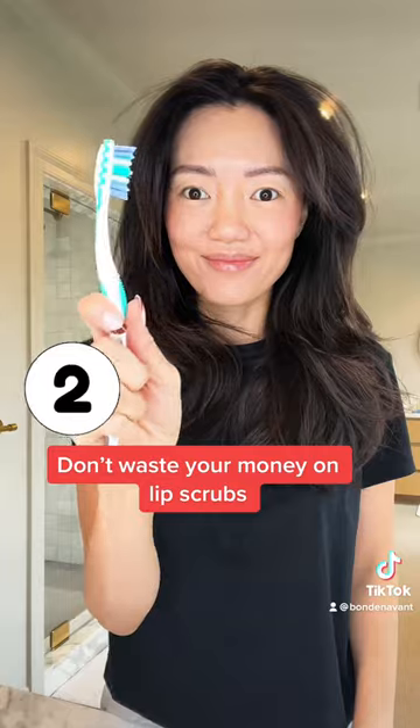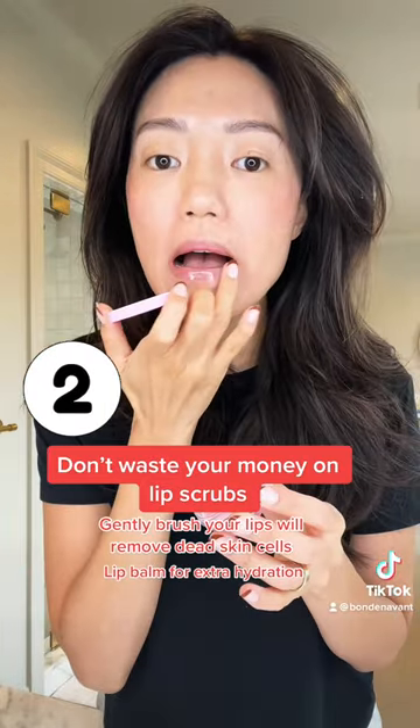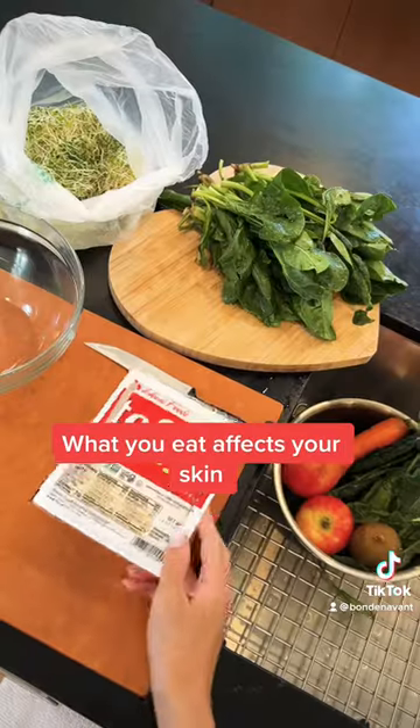Two, you don't need a lip scrub. What you need is an old toothbrush. Gently brush your lips to remove dead skin cells. Follow it with a lip balm for extra hydration and voila, smooth, hydrated lips.